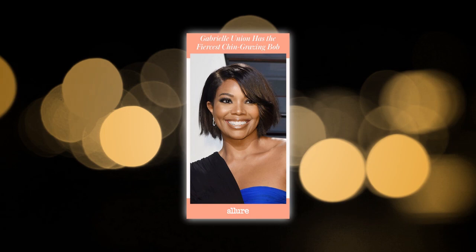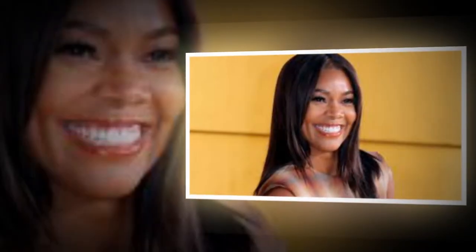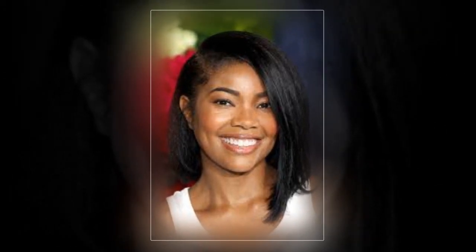With this bob, the actor and entrepreneur revived a very 90s aesthetic. Union had a barely chin-length segment tucked behind her ear on one side of the side-parted style, and an angled shape that reached below the chin on the other. The tiny wave gives it a fully current feel, but the asymmetrical look is reminiscent of the decade we fell in love with Union.